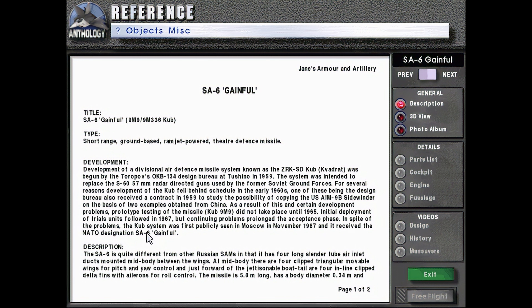In spite of the problems, the CUB system was first publicly seen in Moscow in November 1967, and it received the NATO designation SA-6 Gainful.